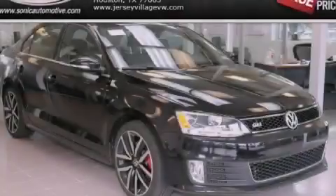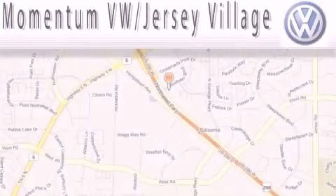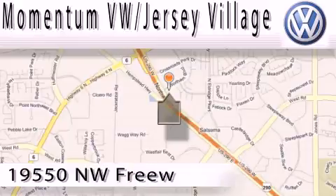Contact us today to arrange your test drive. Extreme low-pressure sales, extreme friendliness, and extreme fair pricing.